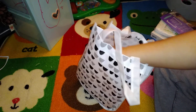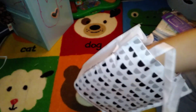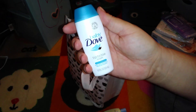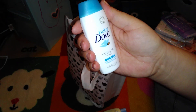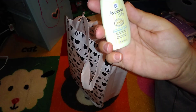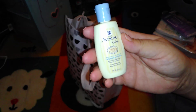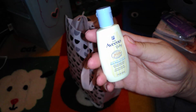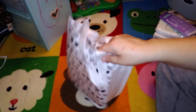Besides coupons, we have the Baby Dove sample tip-to-toe wash, 1.8 fluid ounces, and then we have the Aveeno Baby one-ounce daily moisture lotion. And then I'm going to dump the rest out.